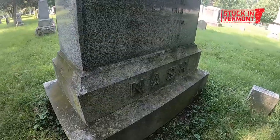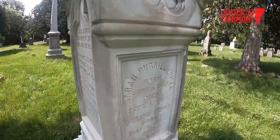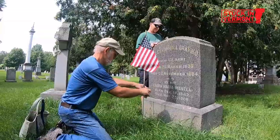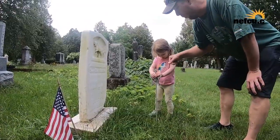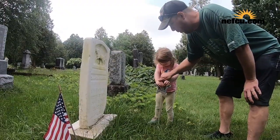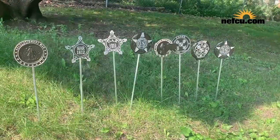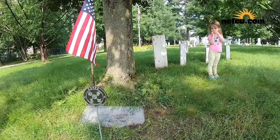The amount of Burlington history here is quite staggering — all these UVM presidents, former mayors, founders of the city. There are 118 war veterans. This Sunday we're placing nice metal flag markers for all the veterans in the cemetery — 118 of them — and we got war-specific ones that we're going to place out.